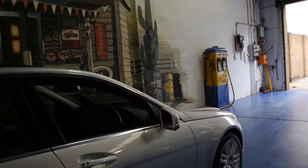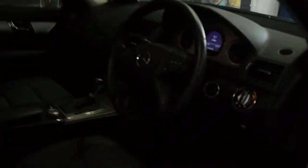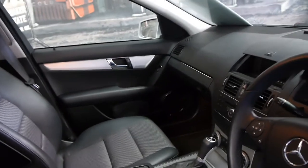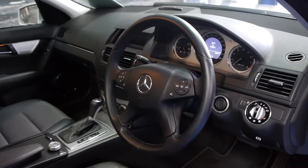Being a Sport, it does have the two-toned seats — a combination of leather and cloth. It's done 79,000 kilometres, and it has a full Mercedes-Benz service history from new.